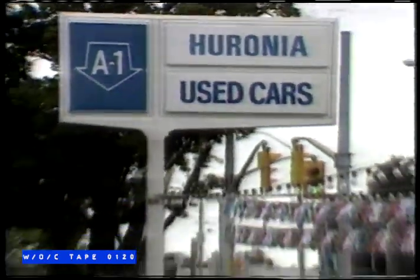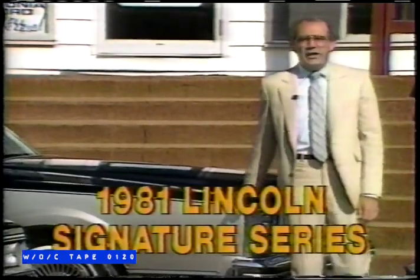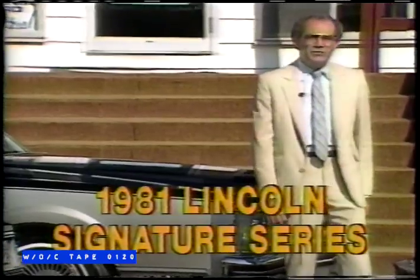At Phil Walker's Huronia Ford, our quality reconditioned used cars are backed by a free six-month, 10,000-kilometer powertrain warranty. We have a 1981 Lincoln Signature Series with every option, from a computer dash to turbine wheels, only 63,000 miles.